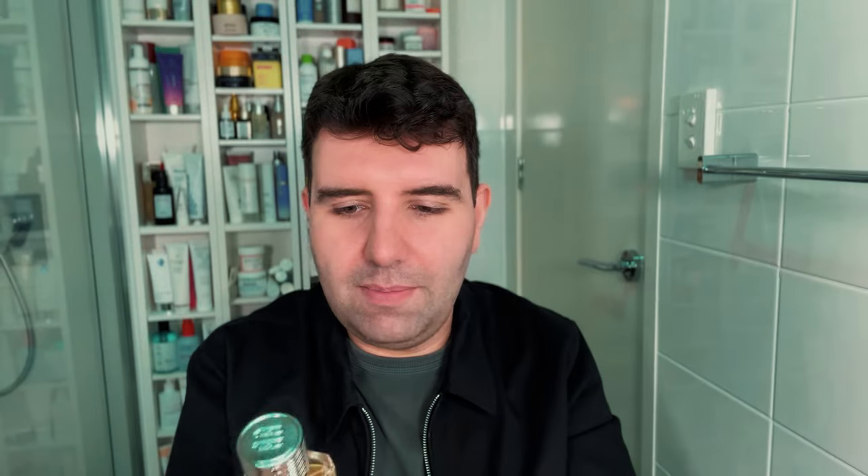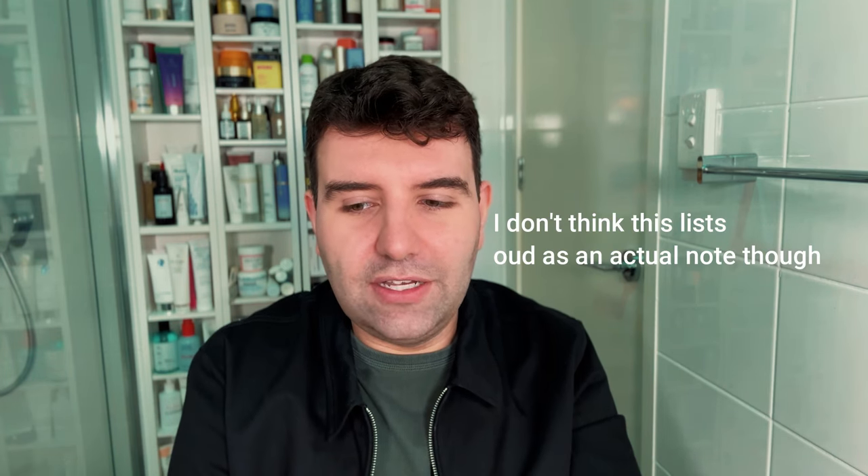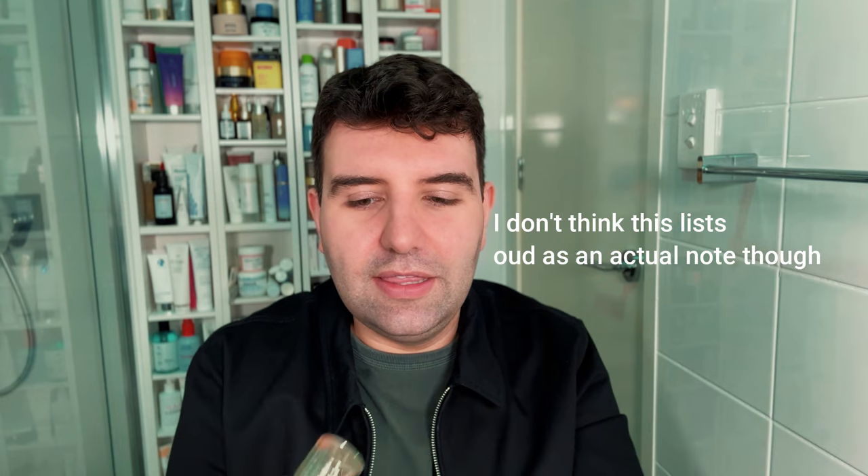The last product is Ex Nihilo Outcast Blue. This is also an oud-leaning fragrance and actually reminds me a lot of Oud for Greatness. On my skin it ends up being a little bit fresher and doesn't dry down quite as soapy, but I also don't get quite as much longevity. Oud for Greatness gives you much more of a heavy scent, whereas Outcast Blue I think would be fine for daytime.